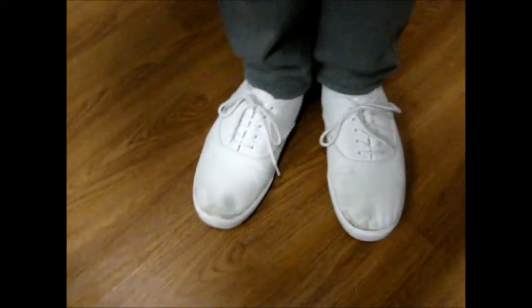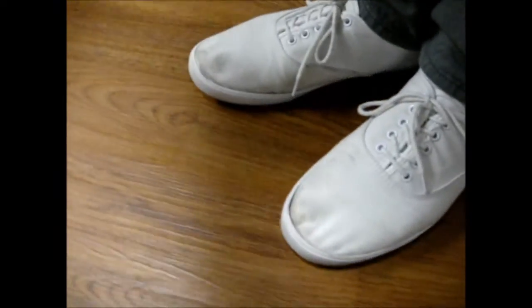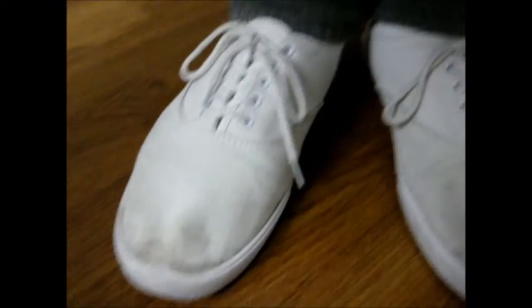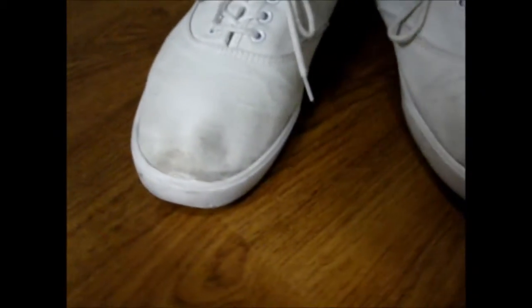And on bottom we have these H&M white shoes that are kind of dirty on the toe. I shouldn't be wearing these out, but I am. So we got these white shoes — it's complimenting the white that I have in the hat.